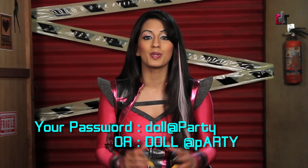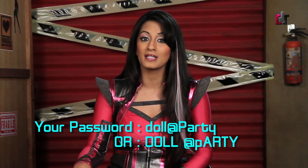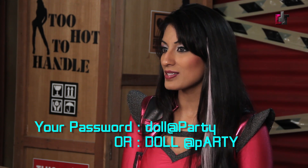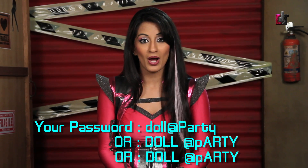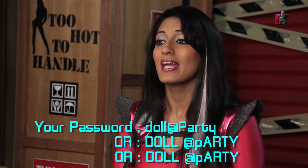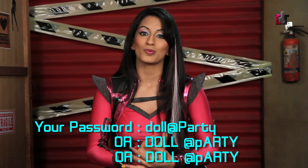So this time it would be 'DOLL' all uppercase, and 'aRTY' with a lowercase P but uppercase A-R-T-Y. The third way you can possibly log in is if the first character of your password is changed. So in my example, 'doll at Party' with D starting as a lowercase — if you accidentally hit D uppercase and all the rest stays the same, your password would still work.